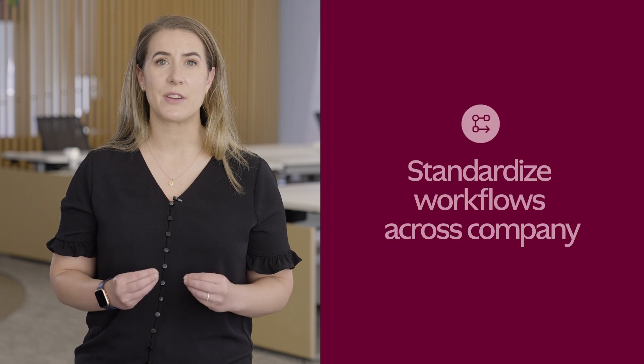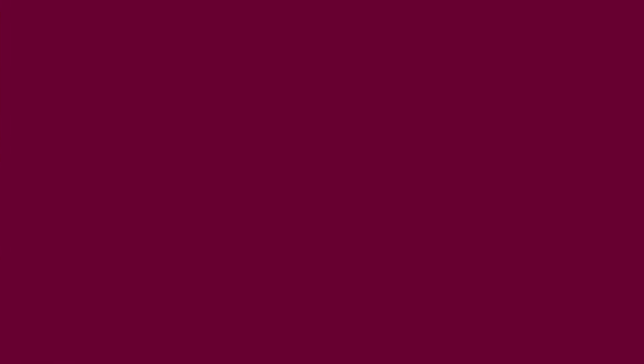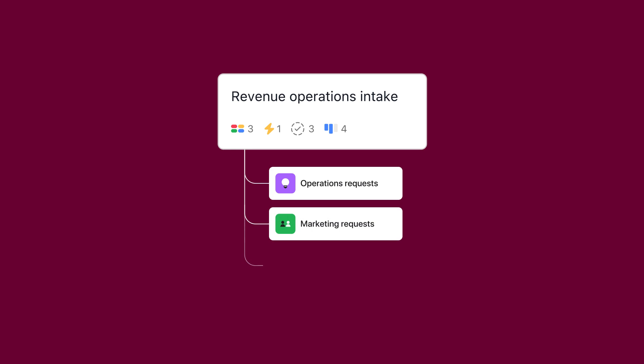Project intake works best when every team participates consistently. One of my favorite things about Asana is that it lets you standardize workflows across the company. You can manage all of your workflows in one place and apply them to many different projects. While different teams have their own intake processes, this functionality lets me standardize the core aspects of how we do intake as a company.